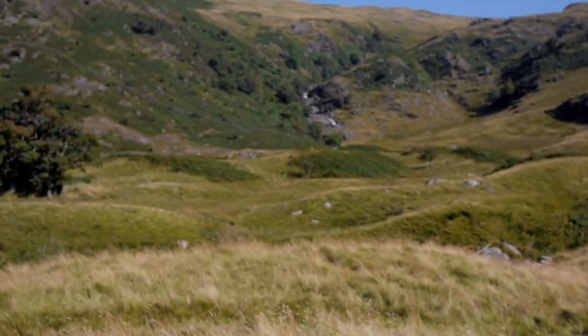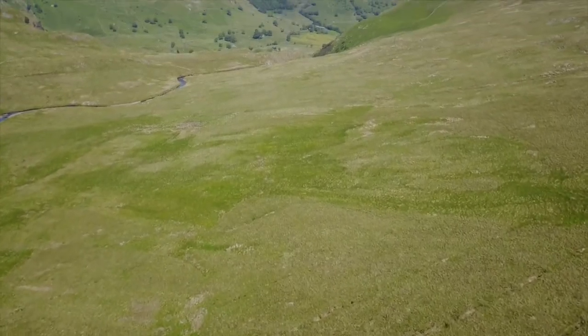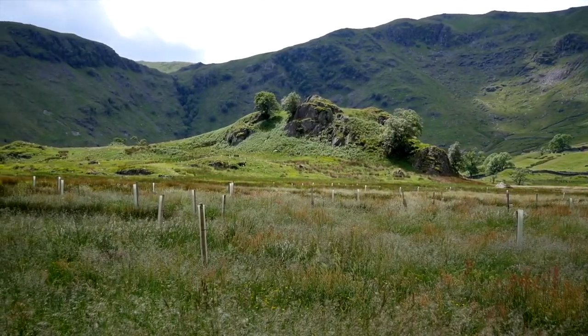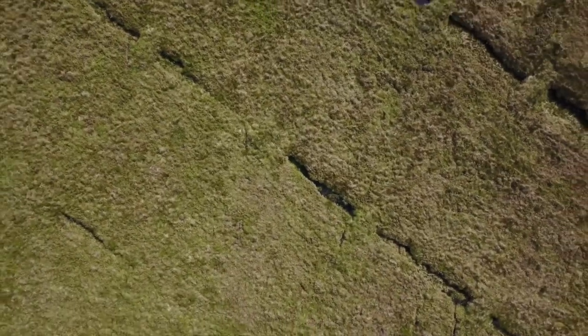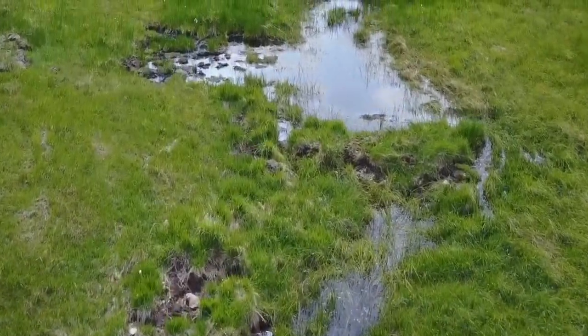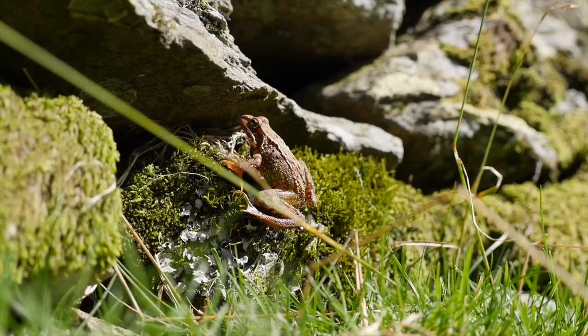The work doesn't end there. In the highest part of the catchment, we have worked with Natural England to restore the Lake District's largest area of blanket bog. Many thousands of trees have been planted and 29 miles of moorland drains have been blocked, which raises the water table, creating thousands of ponds, benefiting dragonflies, amphibians and other special wetland life.